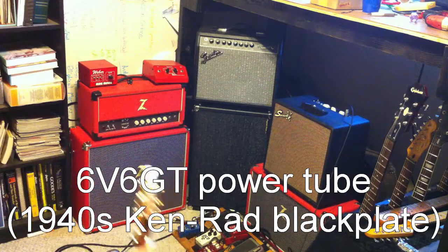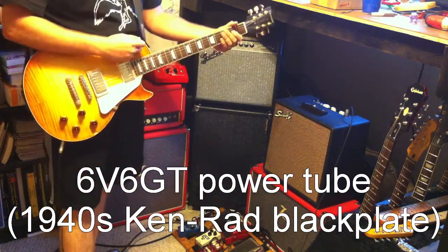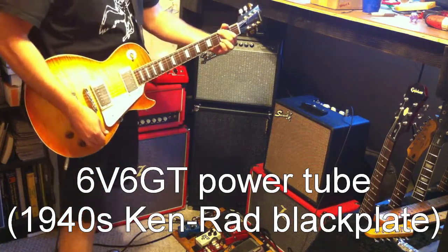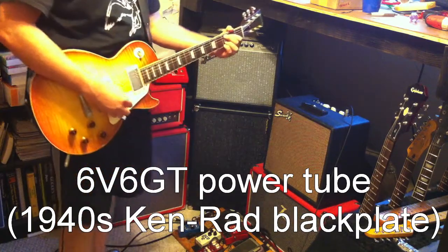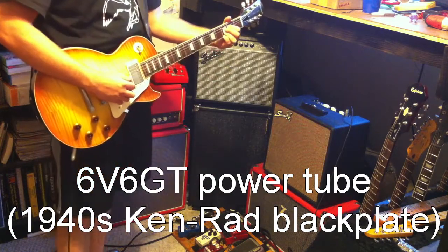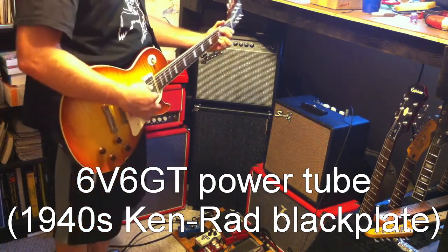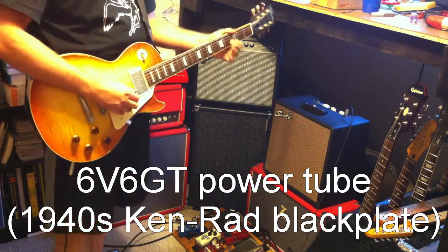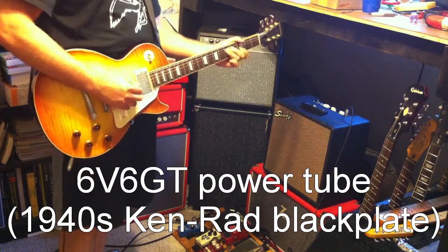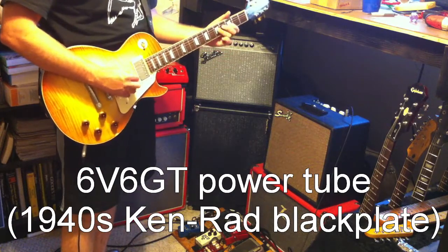Okay, 6v6 power to JBL speaker, Les Paul.